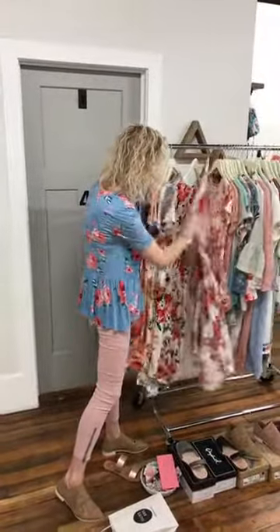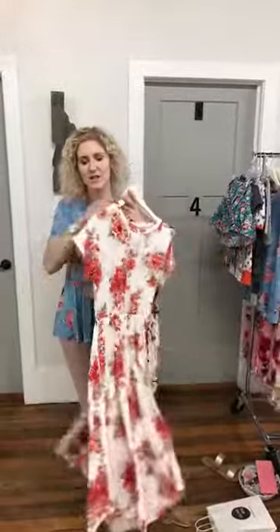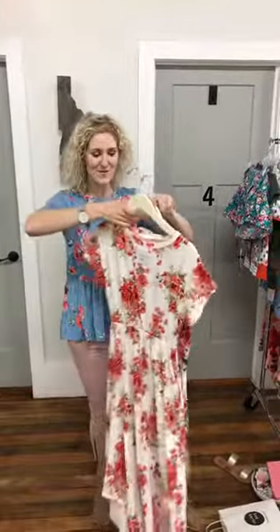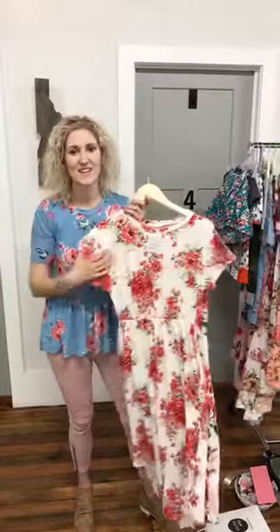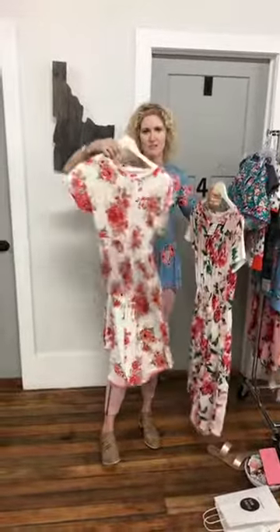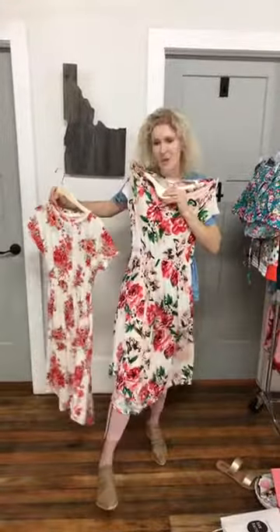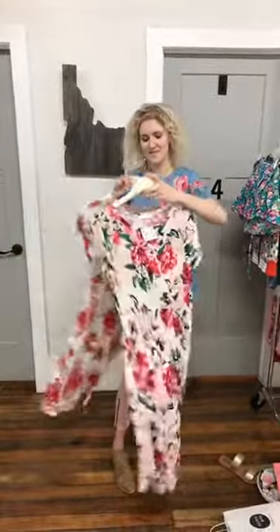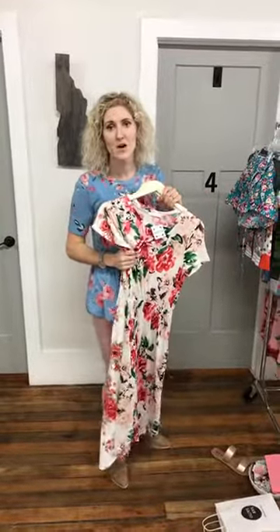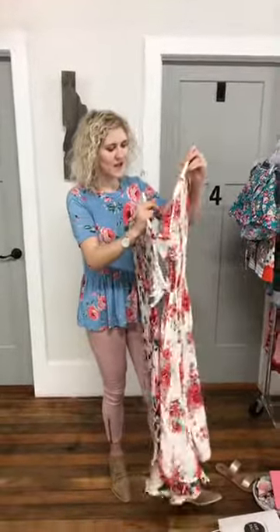The Danielle dress is kind of a midi length — it depends on how tall you are. To me it would go just below the knee. They're $29.99 for both of them. I'm 5'10" and on our website my model is around 5'6", so you can see what it looks like on her. Both dresses have pockets. Both stores are open 10am to 7pm.